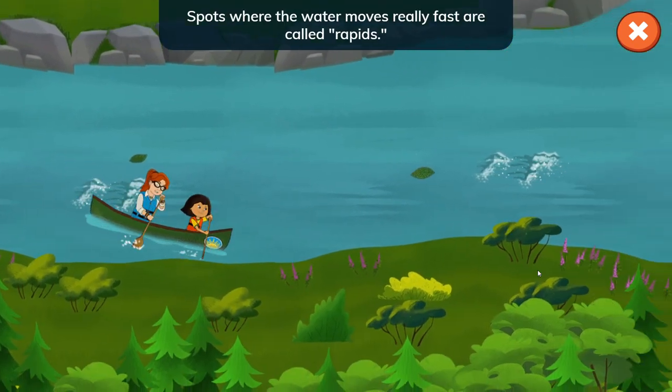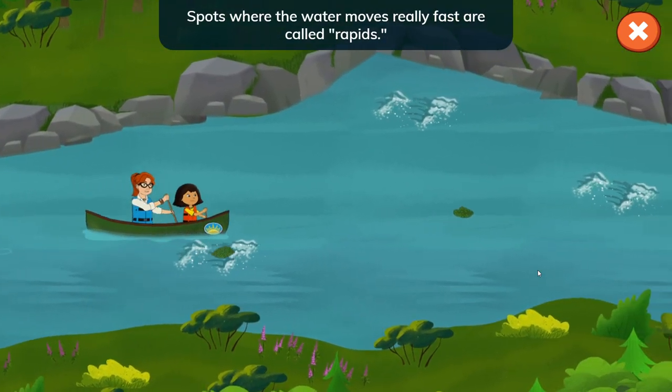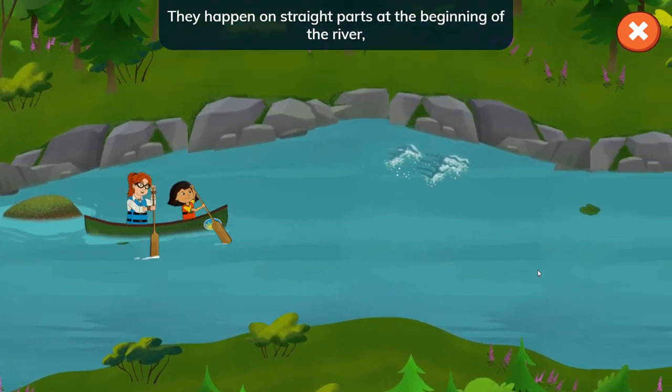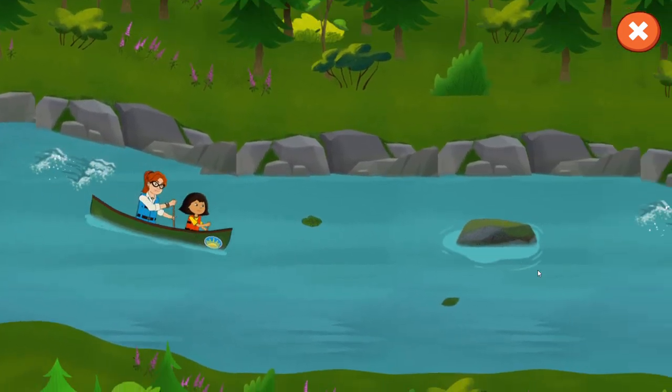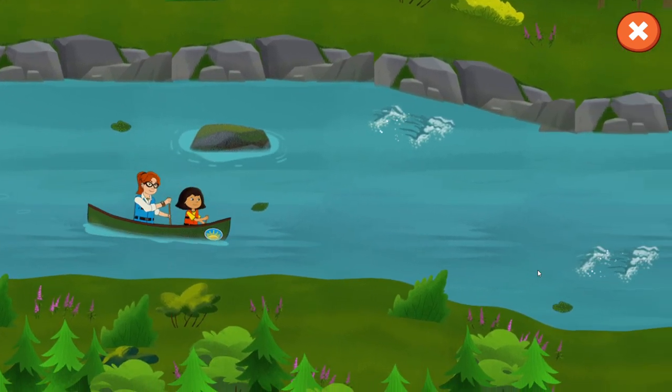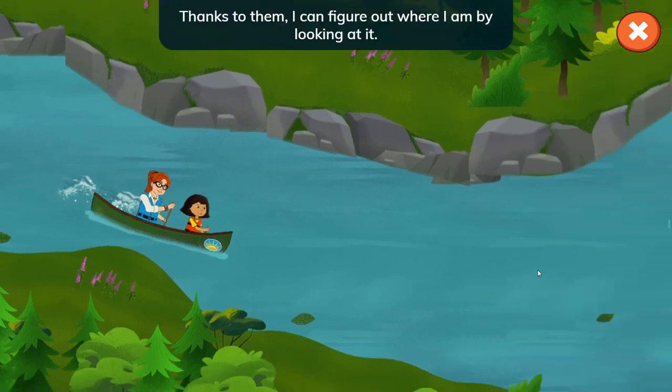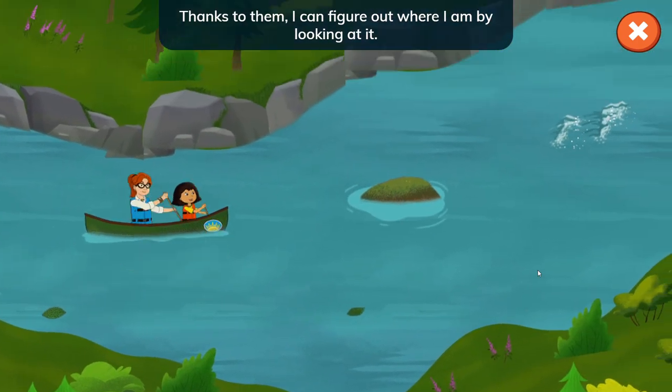Look at how fast the water moves over there! Avoid running into the rocks in the river and try to reach the destination. The rocks where the water moves really fast are called rapids — they happen on straight parts at the beginning of the river, like where we are now. We can use the rapids to make our canoe go faster. My elders tell me how to read the river; thanks to them, I can figure out where I am by looking at it.